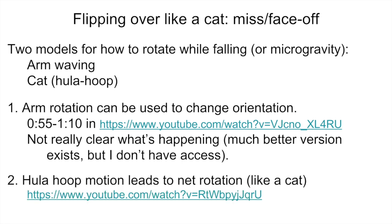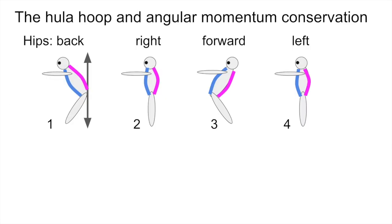There's another model for rotating while falling, which I'm going to call the hula hoop model — and that's basically what cats do. There's a very nice YouTube video that I have the link for, and I'm going to try to explain how it works slowly and in the context of trapeze. If you look at what a hula hoop motion is when you're standing with your feet down: you push the hips back, then off to the side — say the right side — then hips forward, then hips to the other side, the left side. So you move your hips in a circle.